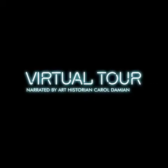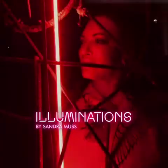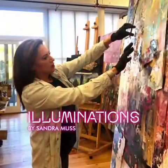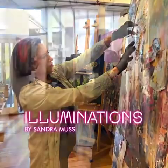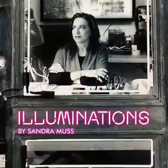Hello, I'm Carol Damian, an art historian, and today I'll be your guide through the virtual exhibit of Sandra Moss's Illuminations, which showcases her work with recycled materials and neon lights as she turns the ordinary into sculptures, paintings, and installations.